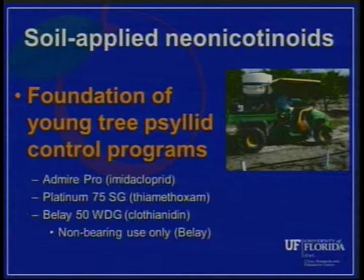The foundation of our young tree programs are the use of the soil-applied neonicotinoid insecticides. We're talking about Admire Pro, Platinum, and Belay. Those are the three main products that we have for providing protection of those young trees from becoming infected with HLB.